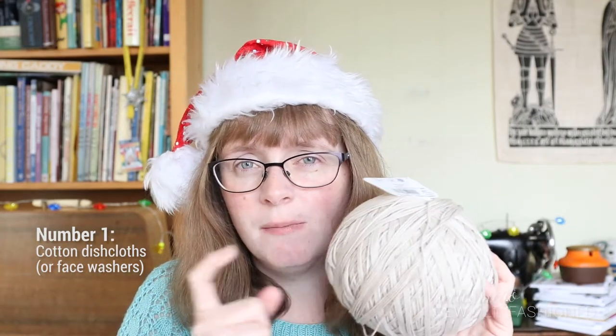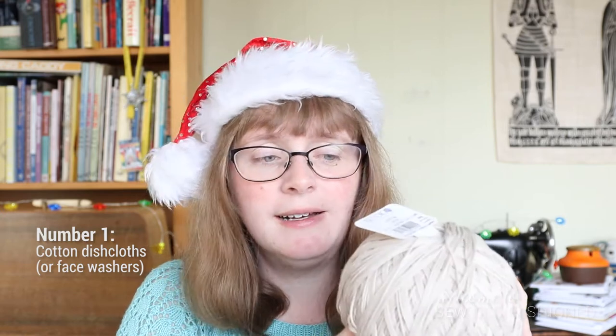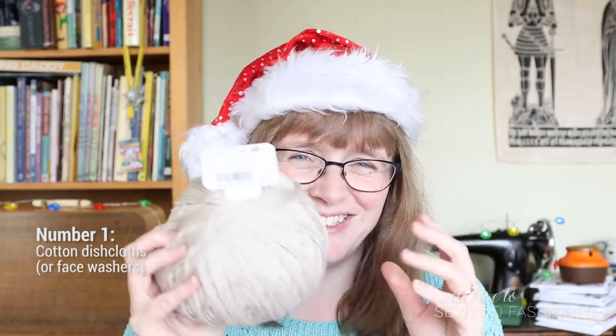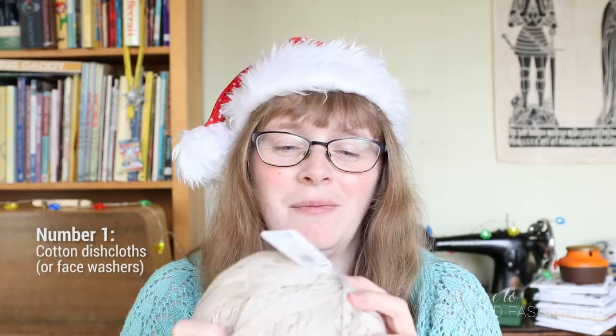Whether your gifty — that's my word for people who receive presents — knows it or not, that little present is doing some good in the world. Cotton dishcloths or cotton face washes: the person receiving it can do whatever they want with it, but they probably shouldn't mix them up once they've started using them for a particular purpose. You may not have a giant ball of cotton yarn, but it's worth buying one because they are a relatively quick project you can whip up when you need a quick present.